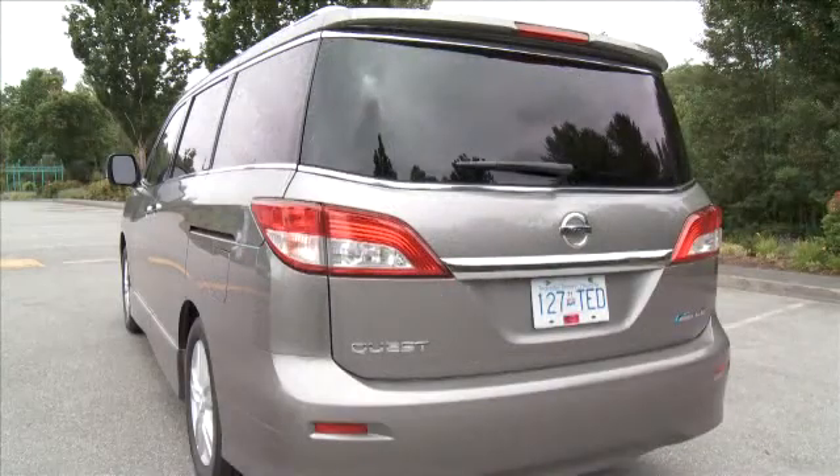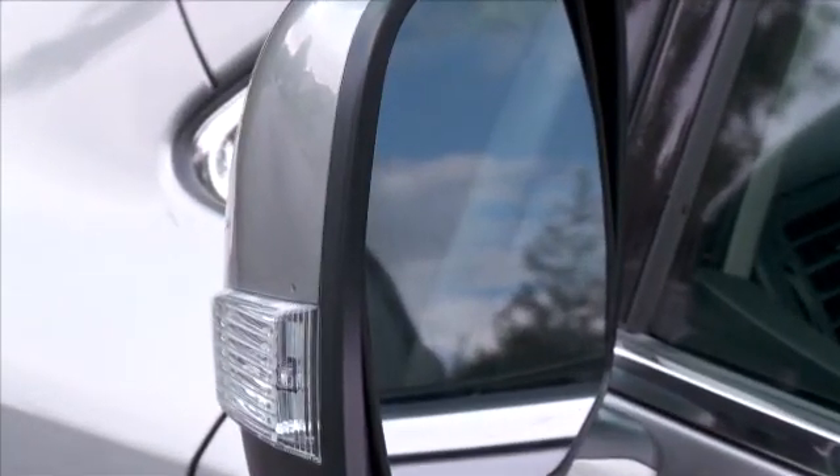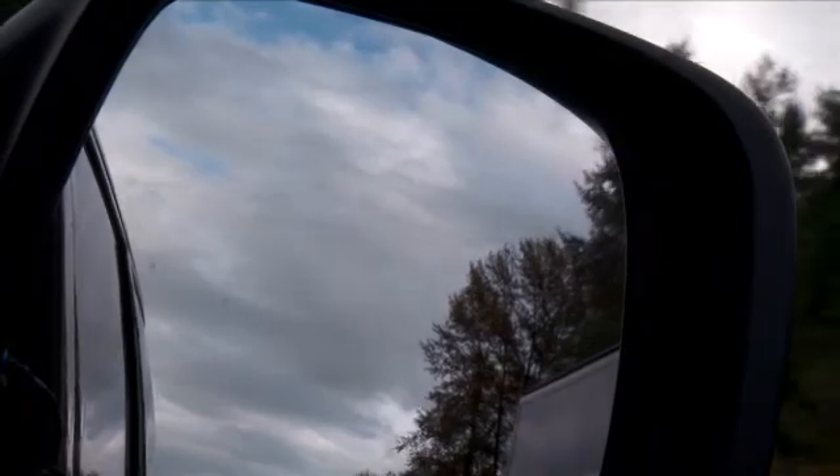This Nissan Quest minivan has the blind spot warning system, and here's how it works. On the side view mirror, there's a sensor that can detect if a vehicle is in that invisible area called the blind spot. It then warns you and can even alert you to the danger beside you.